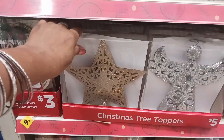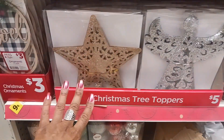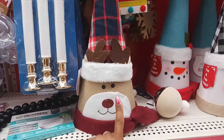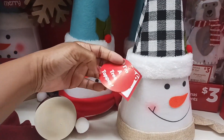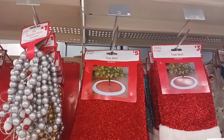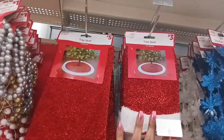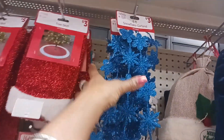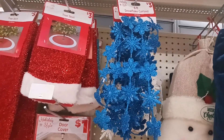Right down here we have some pretty Christmas tree toppers: a star and a pretty silver angel, both $5. They also have cute toppers — a little bear face, a snowman with a blue hat, and one with buffalo check — these are $6. Here we have tree skirts: a 38-inch one for $5 and a 20-inch one for $3. And look at these pretty blue snowflake garland — it's six feet and $3. The sparkle gets all on your hands!